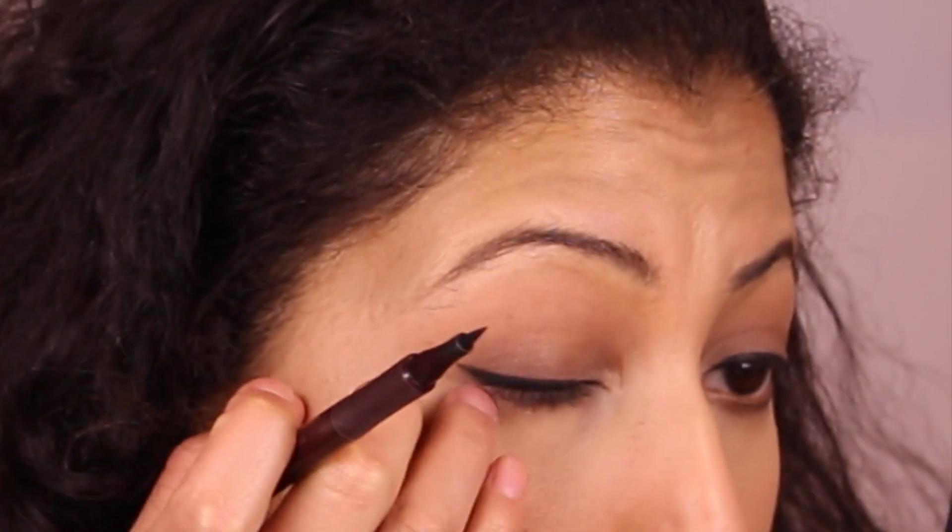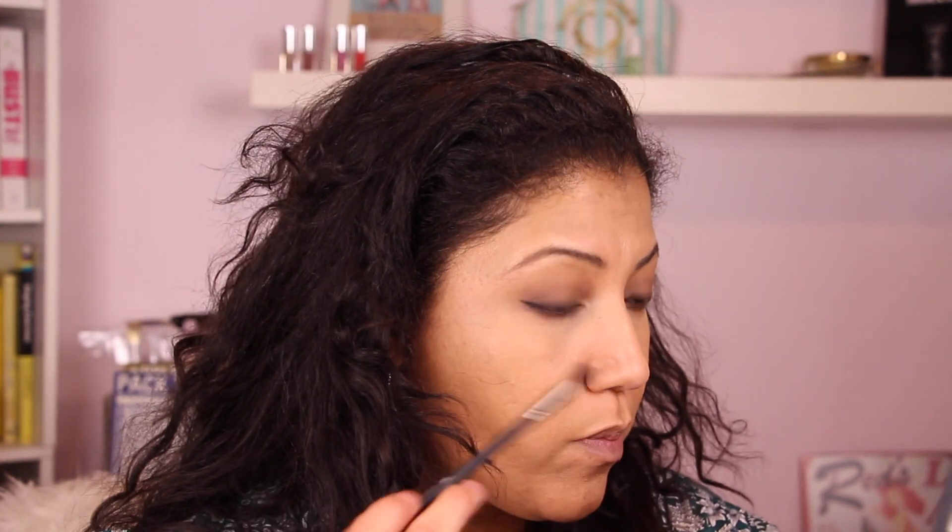I clean it up with my finger before it dries completely and I'm pretty happy with it. Next I'm going over that line with a little more of that dark brown shimmery shadow just to ease out any jaggedness or mistakes — this is a really good trick for any eyeliner.